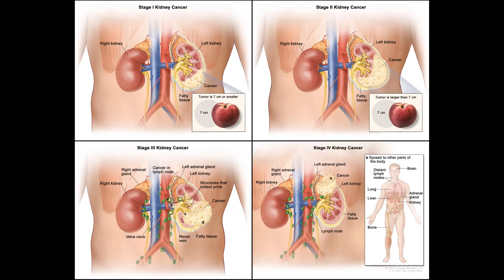Active surveillance is another option for some people with small kidney tumors. With active surveillance, the tumor is watched closely with CT scans or ultrasounds, and only treated if it grows.